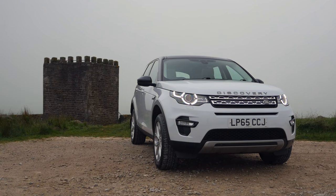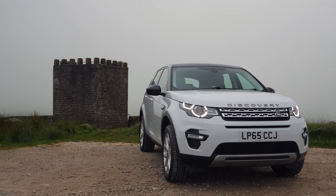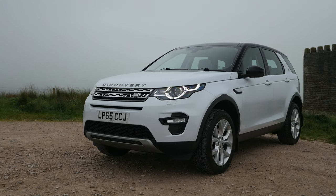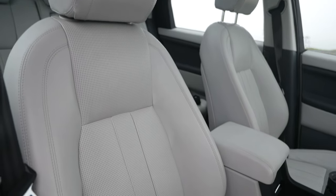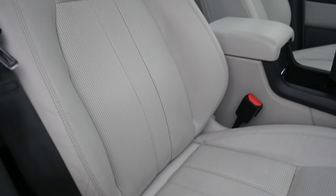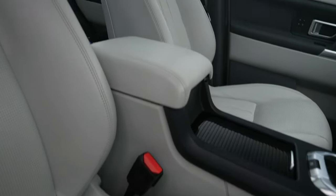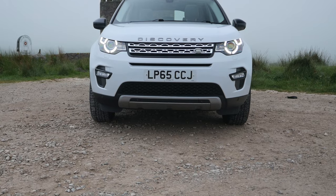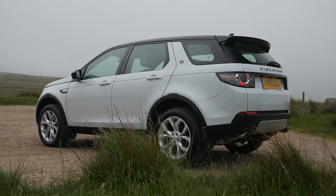It's a Sport 2-litre TD4 HSE automatic, 2015 on a 65 plate. It's done 67,208 miles and has had two registered owners from new. Fuel economy: urban 44.8 mpg, extra urban 60.1 mpg, and combined 53.3 mpg.